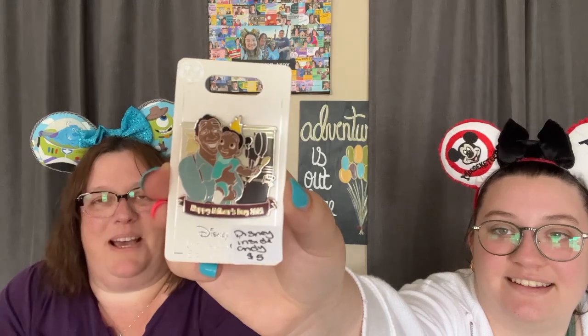This one is a Father's Day pin from 2021 — it's Tiana and her dad. It was five dollars. Looks like they're making their gumbo. I think that might even be a limited edition — not just a limited release. Limited edition for five dollars! If you guys are not checking out Roxy's live sales, I don't know what else to tell you.